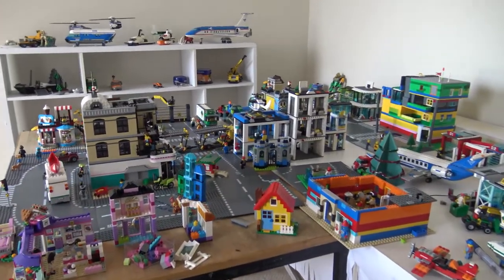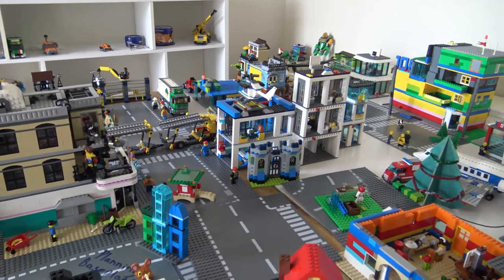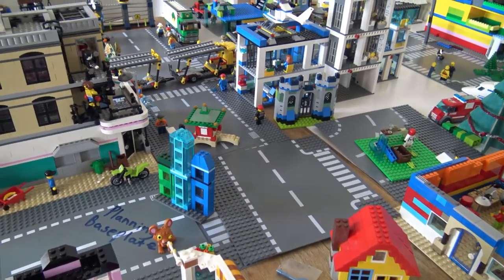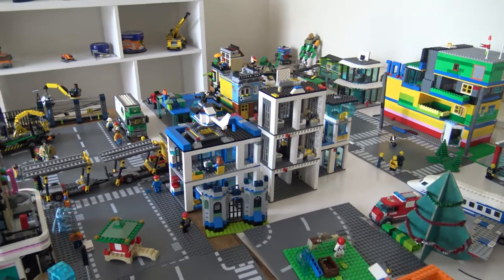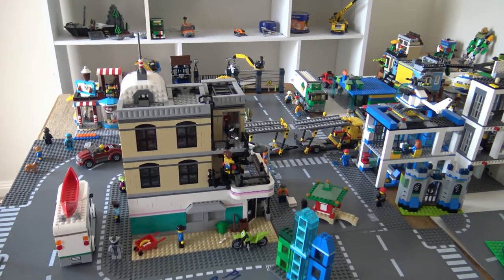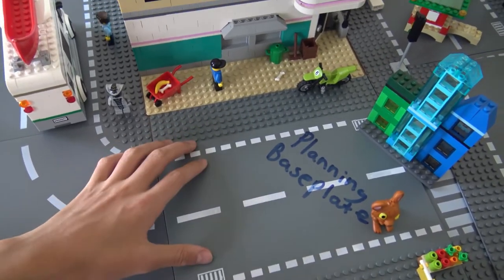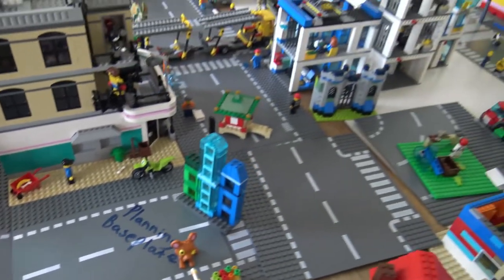What I'd like to cover in this Lego City update is what has recently arrived and the future plans for 2019. The most recent addition to the city is more Lego road baseplates — I picked these up from a shopping center in Sydney. I'm pretty happy with my purchases, but it's not sufficient to accomplish my plan of linking the downtown area to city central, so I'll be ordering more road baseplates. There's also a planning road base plate which I've decided to put to better use.